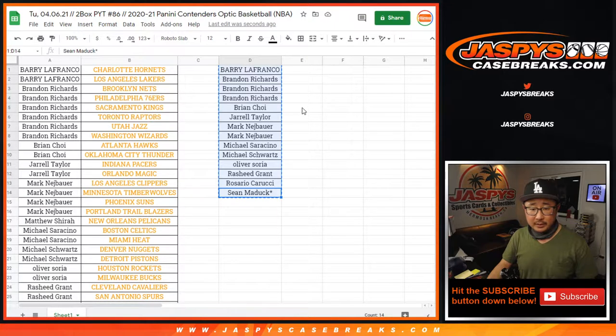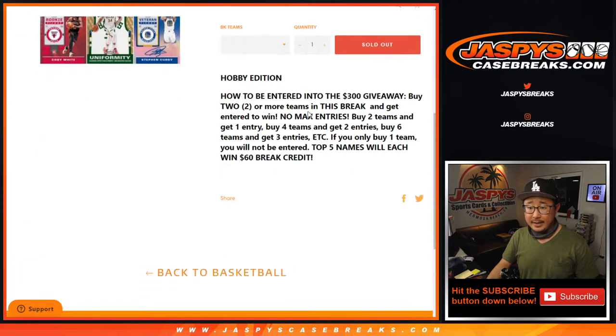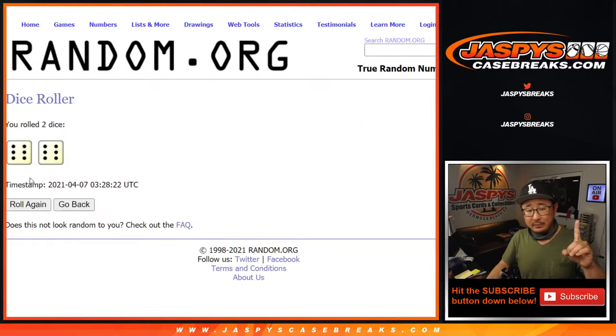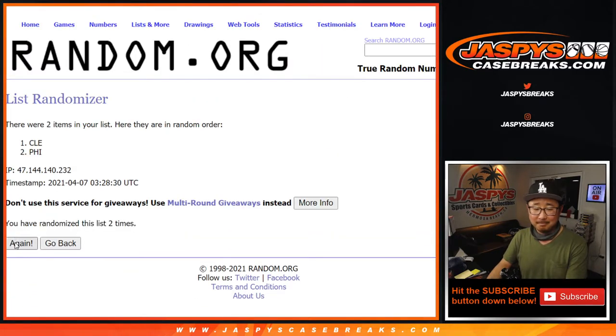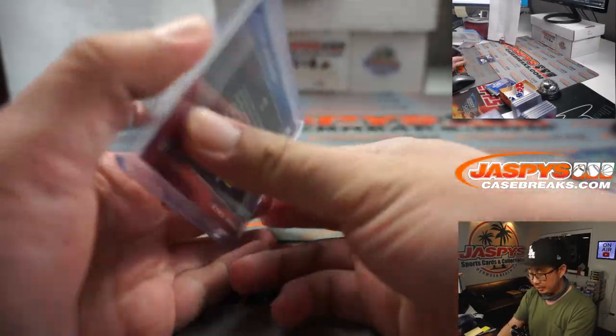Let's copy all those names and put them into this final blank list. Top five will get $60 of break credit each. One dice roll for all the lists using Ran.org. After 12 randomizations, Sixers on top. So Philadelphia — Brandon Richards with the Sixers gets that one.